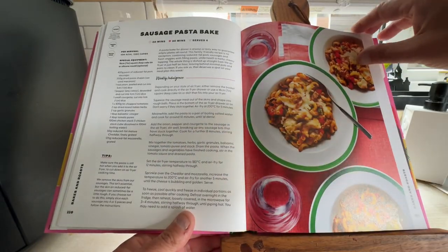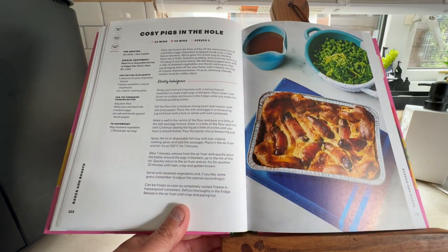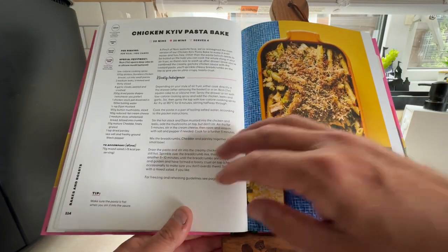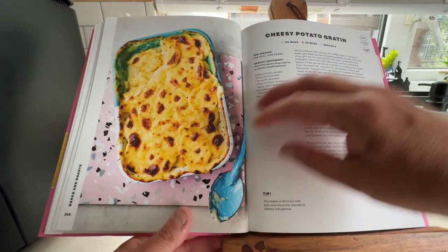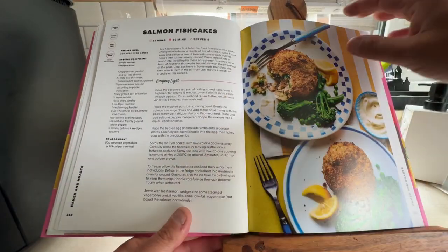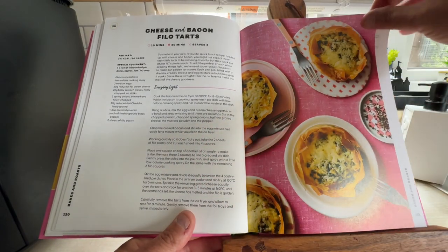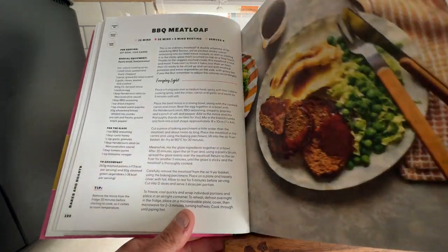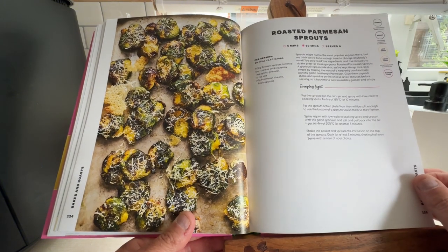Sausage Tray Bake. Sausage Pasta Bake — I like a pasta bake. Cozy Pigs in the Hole — they look nice. Chicken Kiev. Pasta Bake. Cheesy Potato Gratin. Salmon Fish Cakes — all in your air fryer. Cheese and Bacon Filo Tarts. Barbecue Meat Loaf. Roasted Parmesan Sprouts — anyone that doesn't like sprouts is mad.